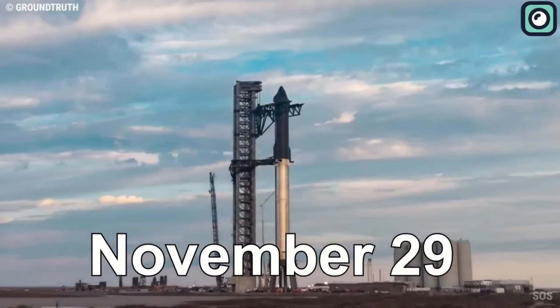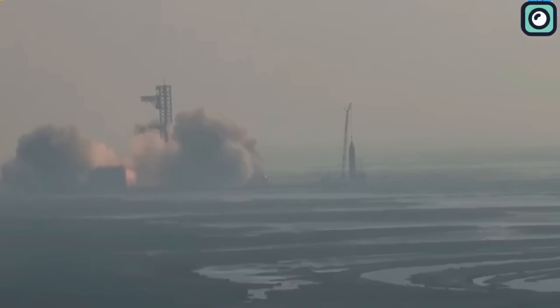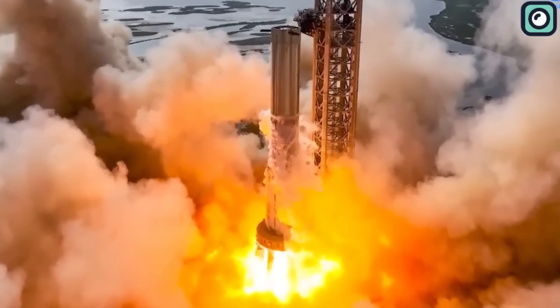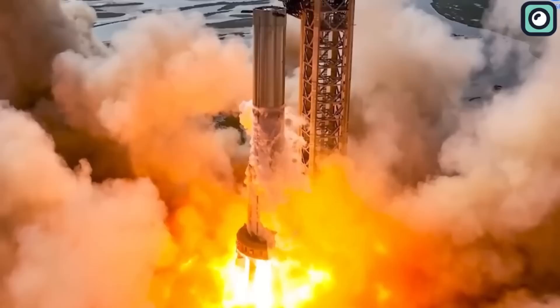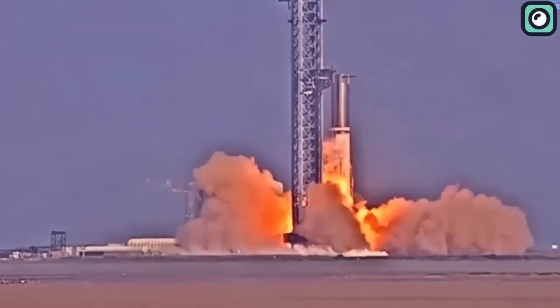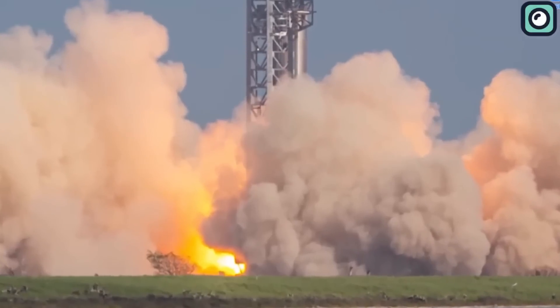On November 29th at Boca Chica Starbase, SpaceX was able to complete a static fire test of 11 of the 33 rocket engines included in a Super Heavy booster. There were no incidents during the course of the testing. As a direct consequence of this, SpaceX came one step closer to attempting to send Starship into orbit for the first time.